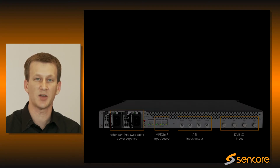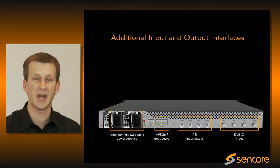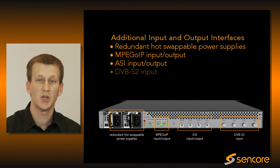When combined with the availability of additional input and output interfaces, this box can be scaled and tailored for your exact need. So no matter the number of channels in the system, nor the source of the content, this box is the ideal solution for you.